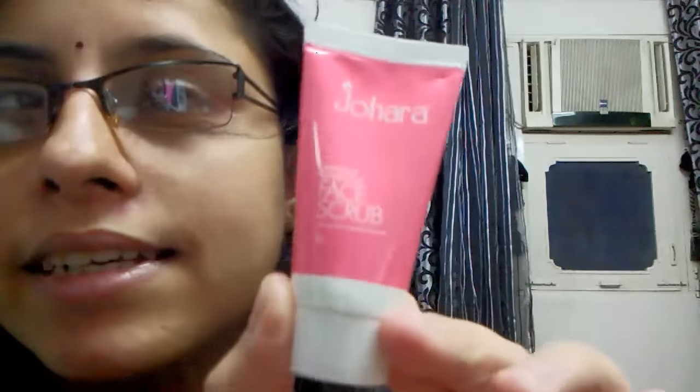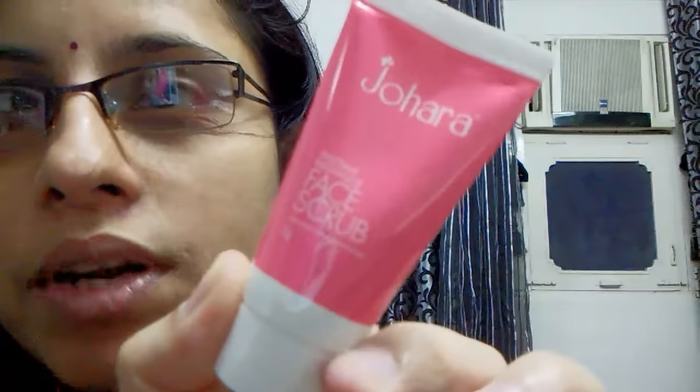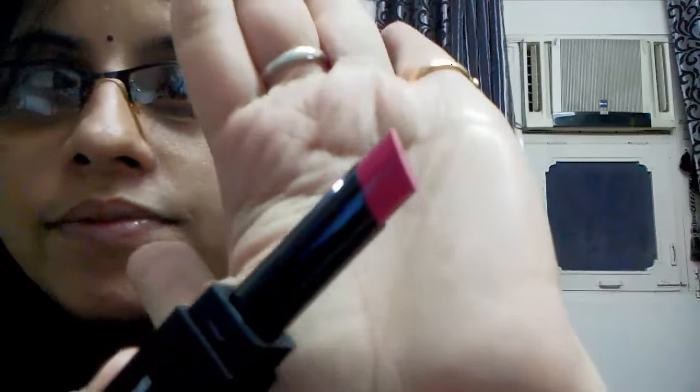This month they gave us the option to choose one shade from Sugar Cosmetics, so I chose this Sugar Pot Time Vivid Lipstick in the shade Mad Mazenta. I have so many reds already, so I chose this shade. Let me swatch it for you — that's the shade!